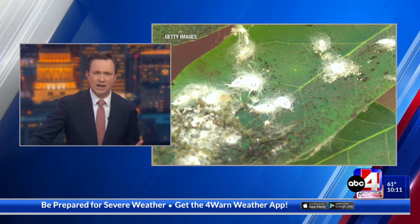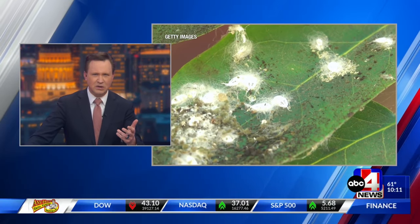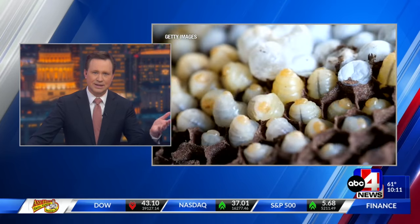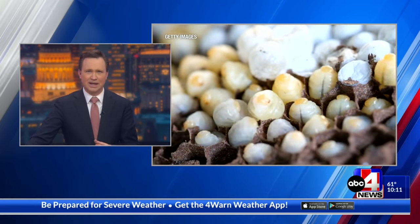And now at 10, if you're on your hike and you see a hairy, spongy egg mass — that's kind of gross — you're told to smash it and tell Utah officials where you found it. And here's why.